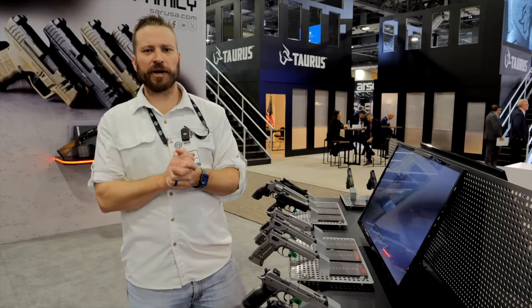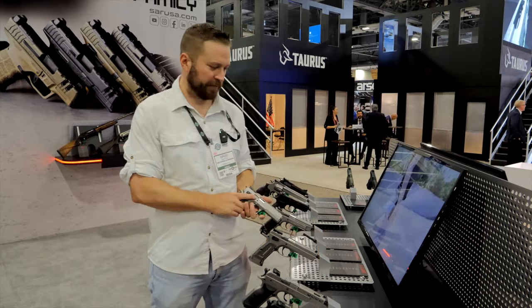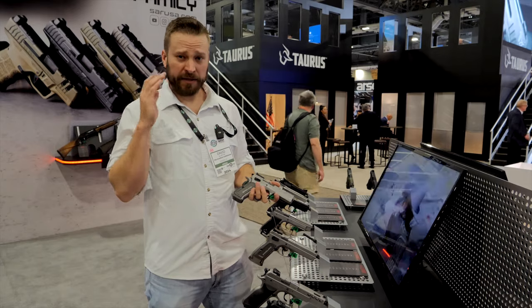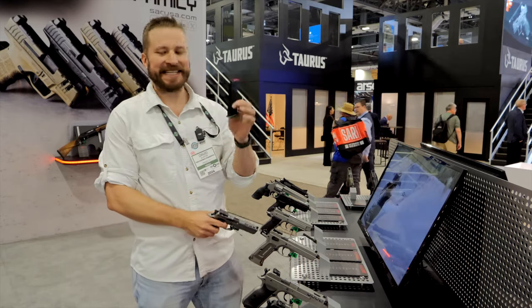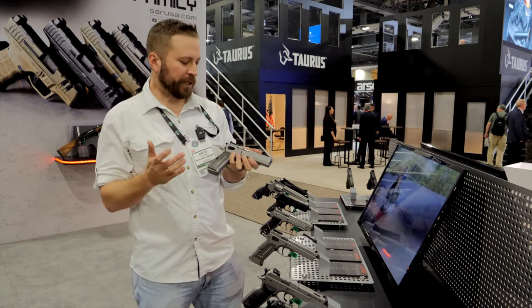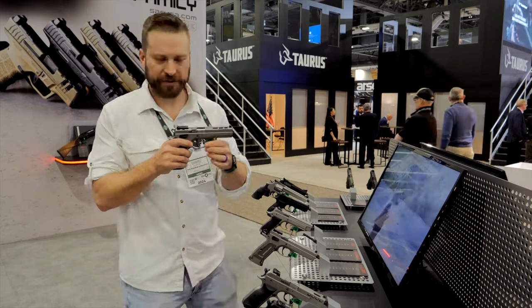What's going on, SHOT Show? I am at the SAR booth here talking to you competitors about the new K12 and K12 Sport X. These are single-action-only competition guns available for just $779, and they take CZ 75 magazines. It is a very reachable platform to get into if you want to get into a higher-speed single-action-only gun.